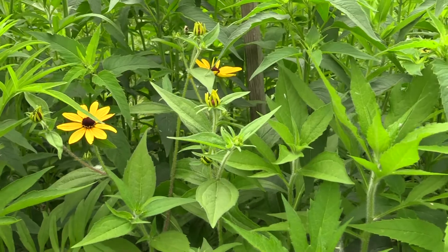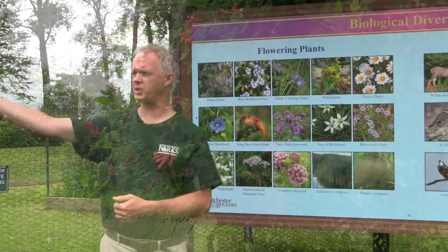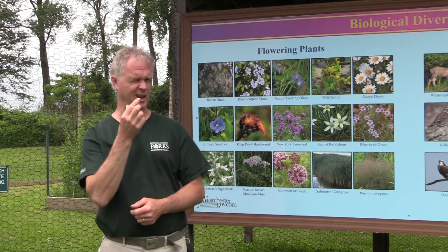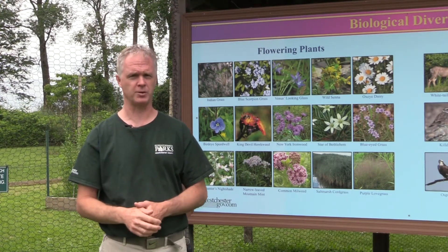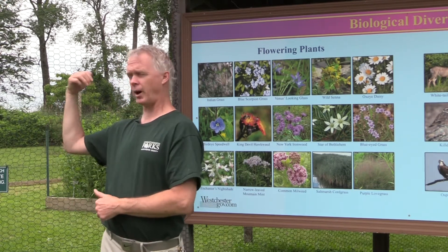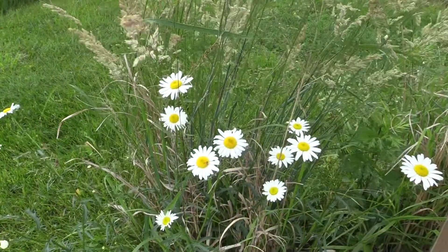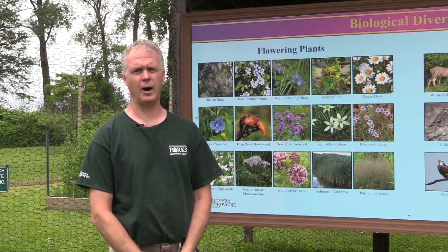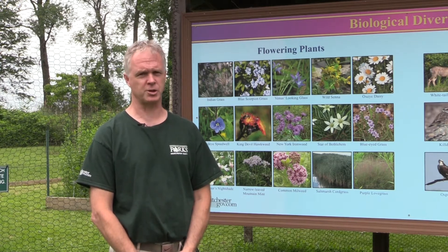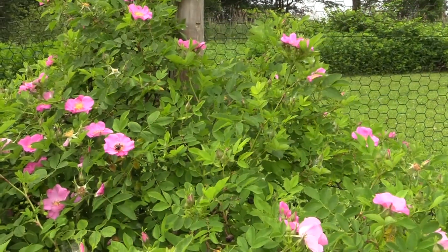Some of the native species we have: to our left we have what is known as a coral honeysuckle, which has long tubular-like flowers that are perfect for hummingbirds. We also have a Virginia rose, a beautiful pink-like flower that's great for butterflies, and plants like blazing star, bergamot, and mountain mint, which are also great for pollinators, particularly bees.